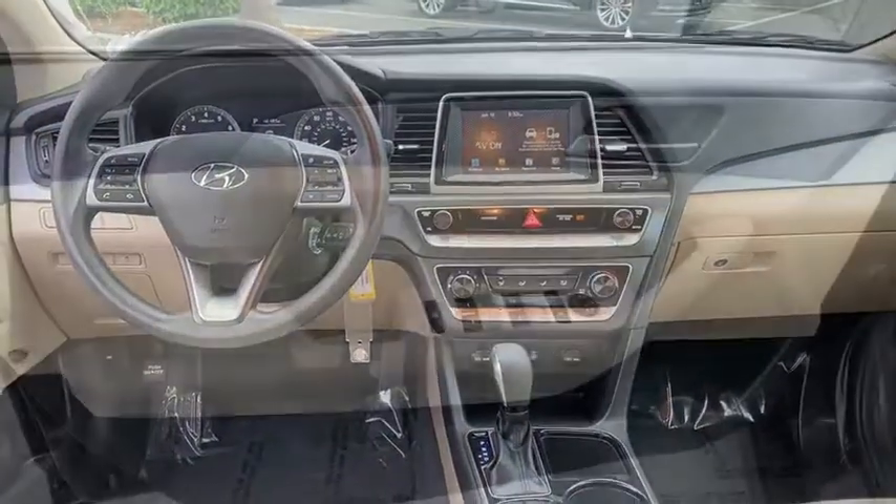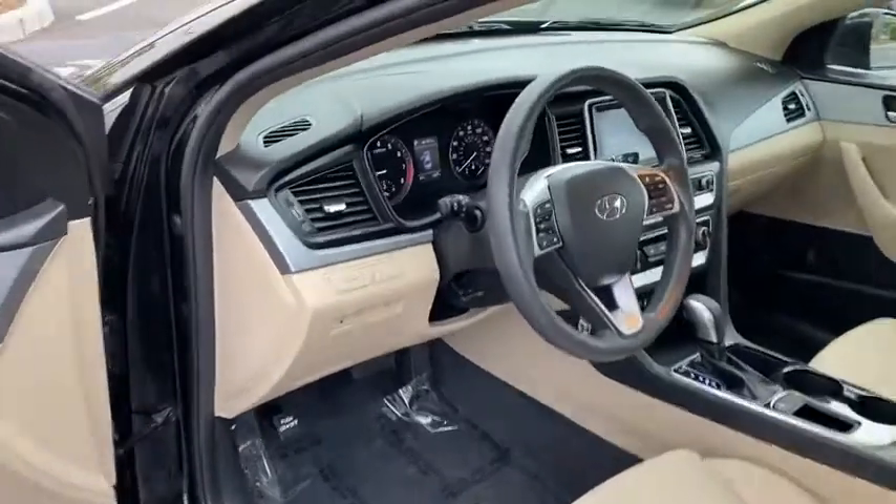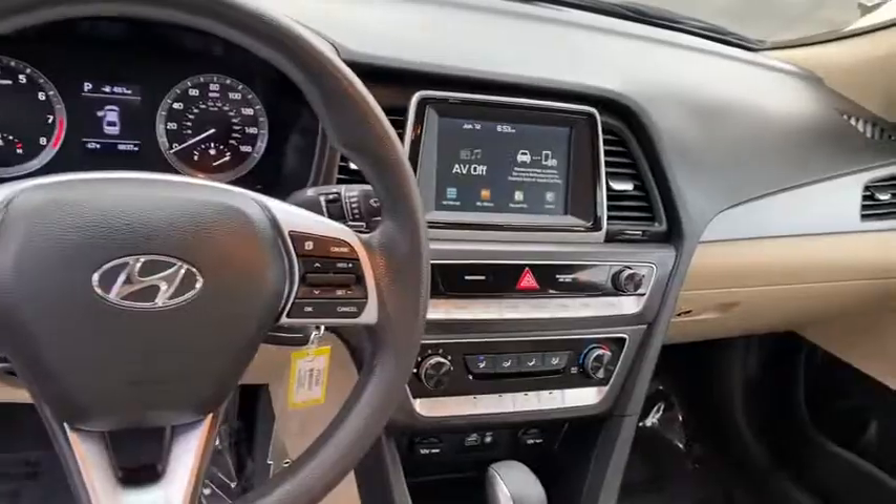Rear defrost, front wheel drive, power door locks, MP3 playback stereo, trip computer, security system, child safety locks, bucket seats, power windows, remote keyless.